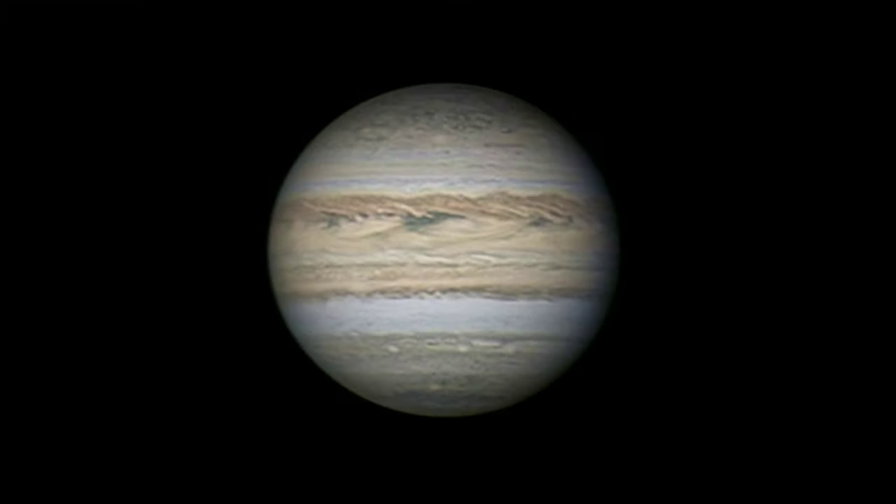Next we have Jupiter. It is the third most brightest thing in the night sky after the moon and Venus. And irrespective of its position in the night sky, if you see an object that doesn't twinkle and it's brighter than most of the other stars, you can say with some certainty that it is Jupiter.